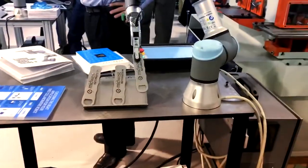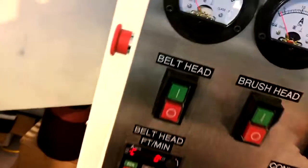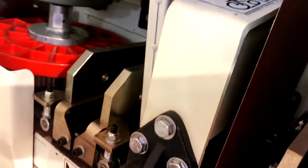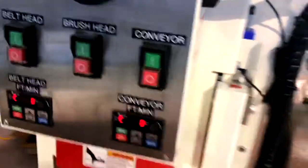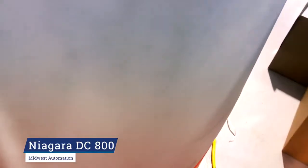We've got a collaborative robot here. I'm just going to sneak around the side and show you the inside of the Mighty 9. We've got a belt head on the first position, and then we've got our top brush on the second position. We'll go ahead and fire up the machine. I've got my wet dust collector here, the Niagara DC 800, 800 CFM.